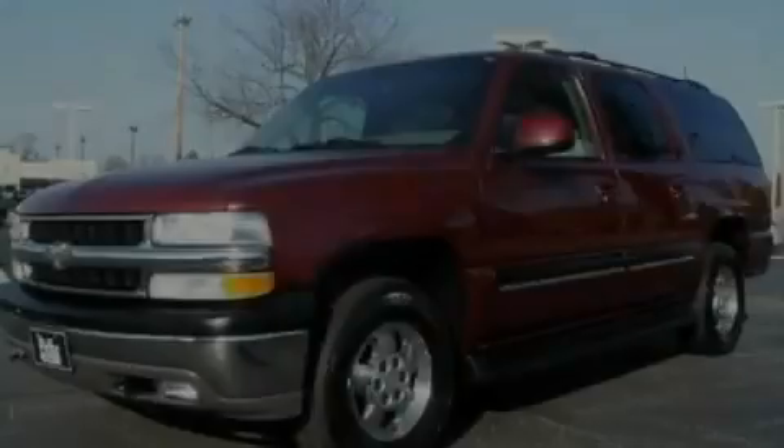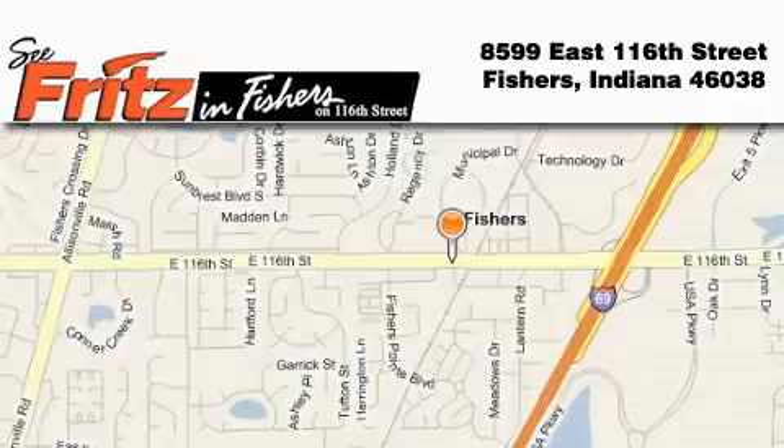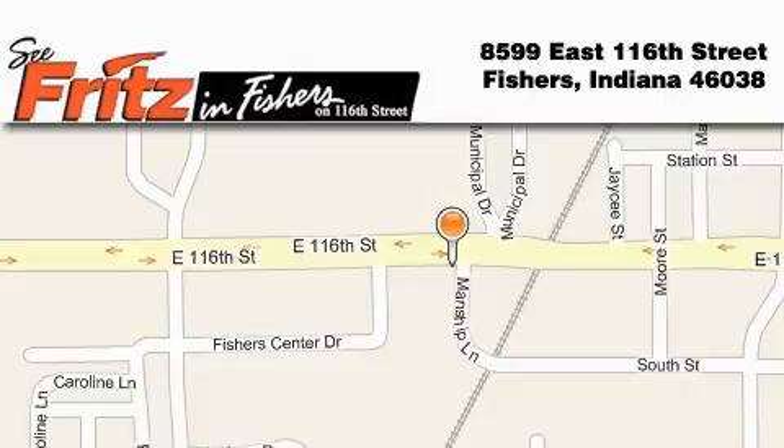Please call today to reserve this vehicle for a test drive. Fritz & Fishers is located at 8599 East 116th Street in Fishers. Our goal is to exceed all of your expectations to ensure that you'll return for future visits.